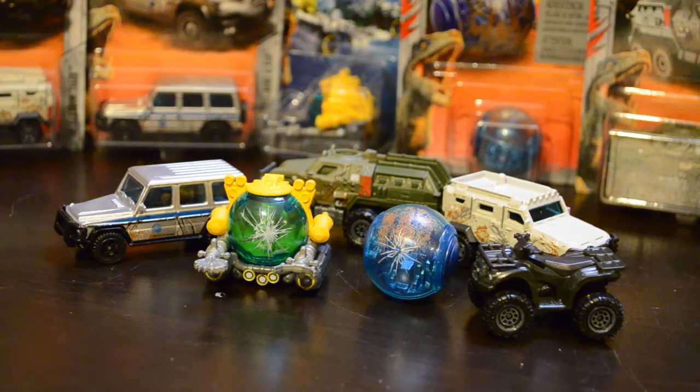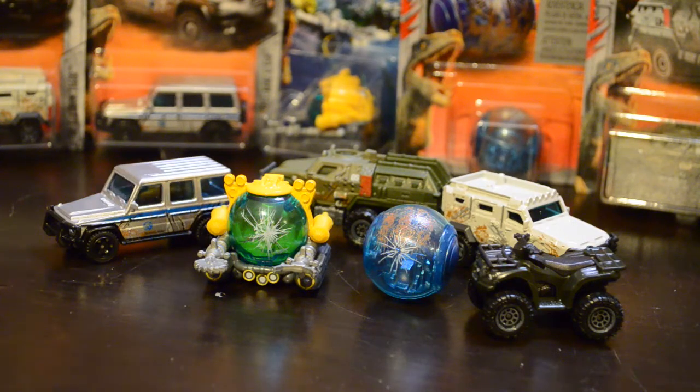There you have it, Dino fans — that's pretty much it for the Battle Damage Matchbox cars and the Kawasaki Brute Force. The Battle Damage is supposed to be exclusive to Walmart. I'm sure that other places will start to carry it eventually. You'll also want to be wary because scalpers will probably pick these up and try to sell them at a much higher price than they should be. But you really shouldn't spend more than about $5 for the whole set.